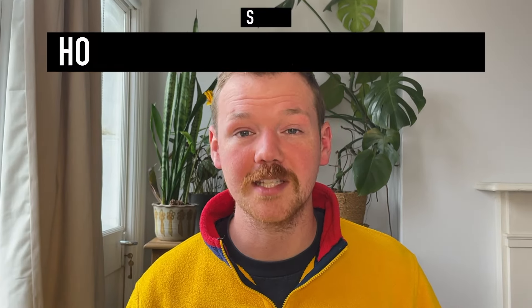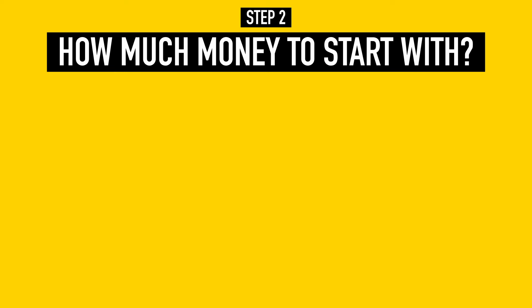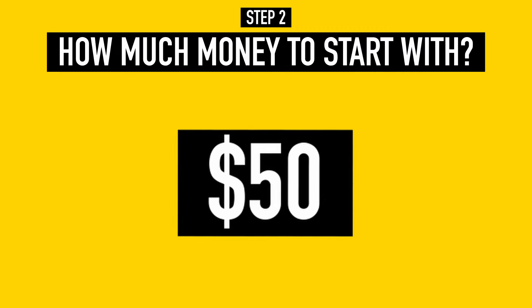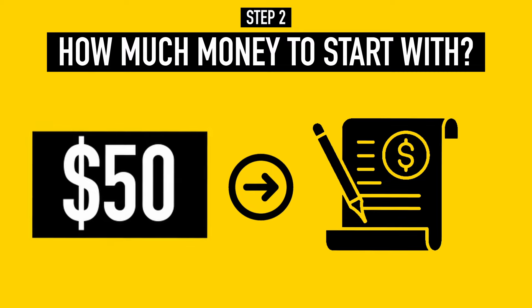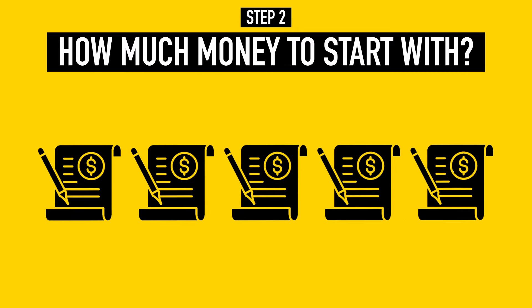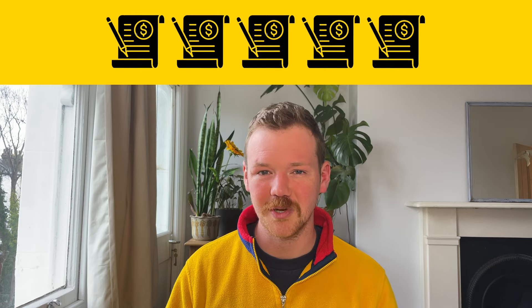Once you've decided which platform you want to use, we can move on to step two, which is deciding how much money to add to your account. All you need to get started investing on eToro is $50, because the minimum amount eToro will let you buy a share for is $50. Since we're going to be buying five different investments, we want to add around $250 to our account to get started.